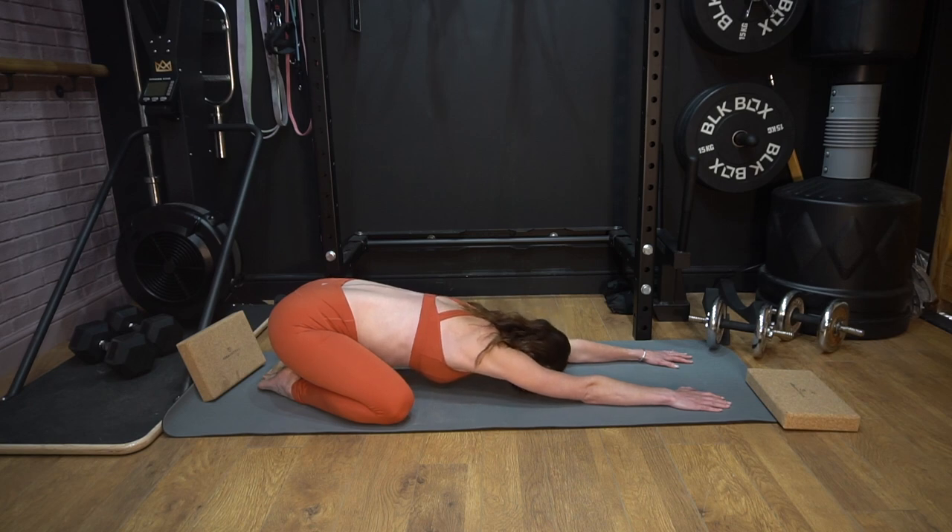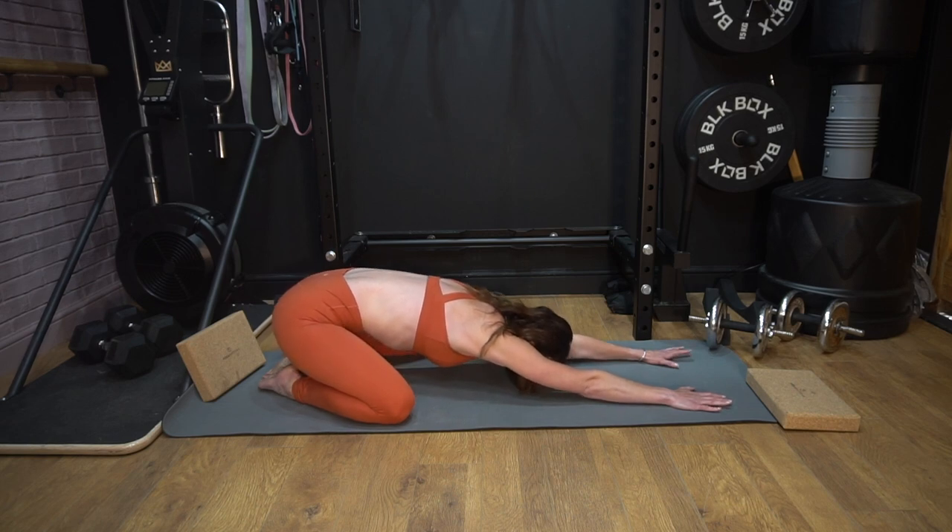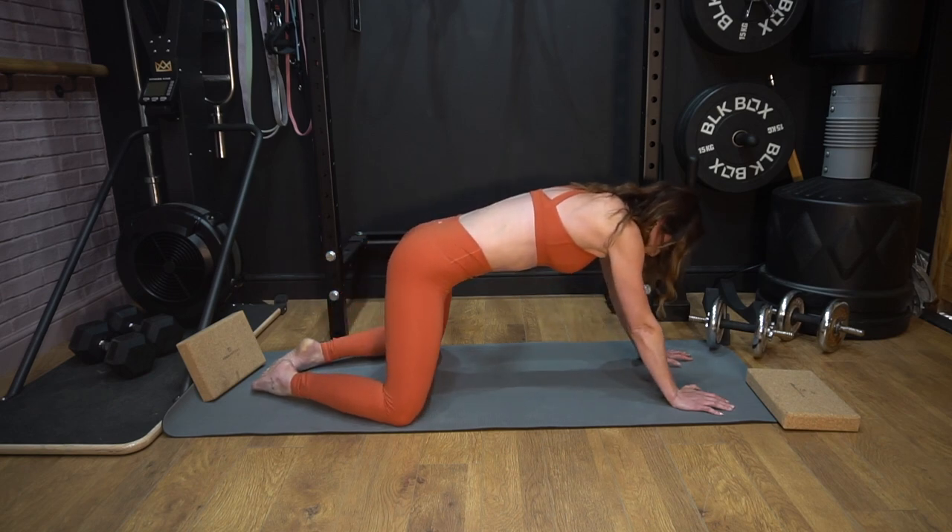We're going to take some really nice deep breaths here — in through the nose, out. And when you feel ready, come up onto all fours.